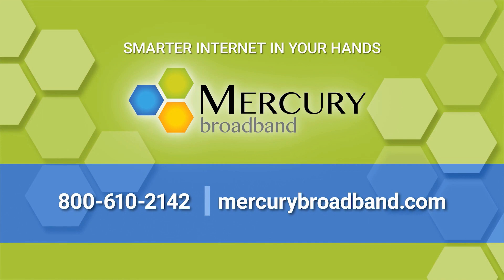Visit mercurybroadband.com and get connected today.